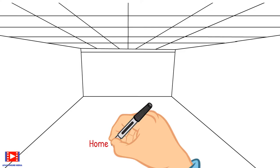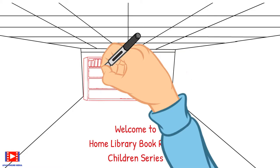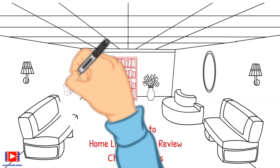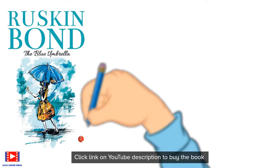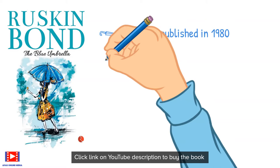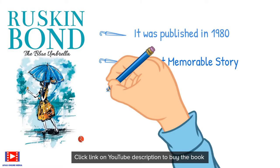Welcome to Home Library Book Review Children's Series, where we select a book right from the shelf and explain its content through easy-to-understand text, graphics, examples, and animations, along with discussions with family members. I'm joined with my son Arnav to review 'The Blue Umbrella' by Ruskin Bond.